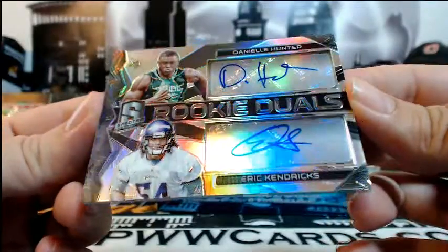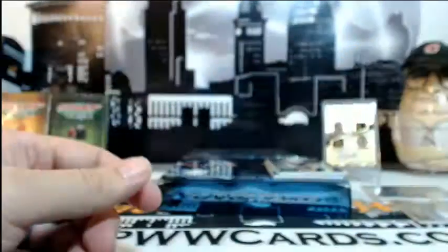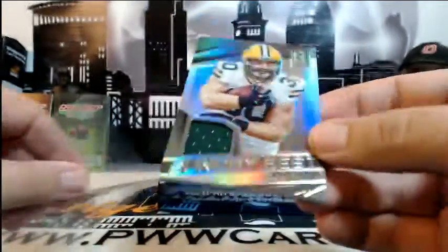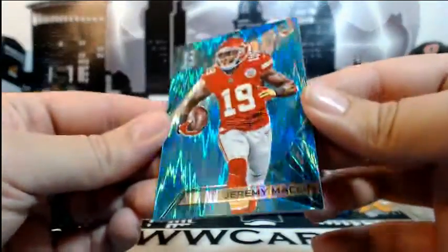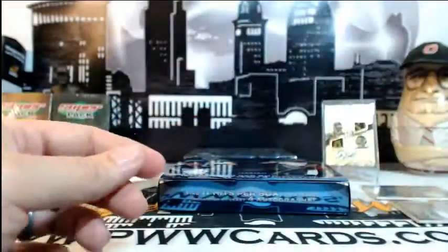Both of these are for the Vikings — Daniil Hunter and Eric Kendricks, rookie duels, numbered 139 of 199, going out to Minnesota and Matthew R. Congratulations. Then for the Packers — John Kuhn, Sunday Best single-color relic, going out to Green Bay and Carlos C. Congratulations Carlos. Finishing off box 3 with a Jeremy Macklin Blue Shimmer for the Kansas City Chiefs, numbered 28 of 49, going to Cody H. Congratulations Cody. Box 3 is in the books.